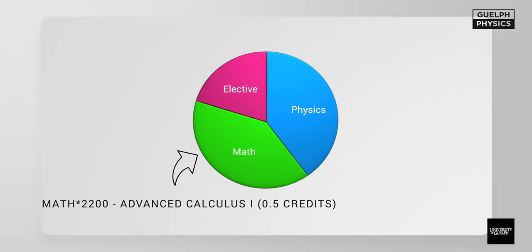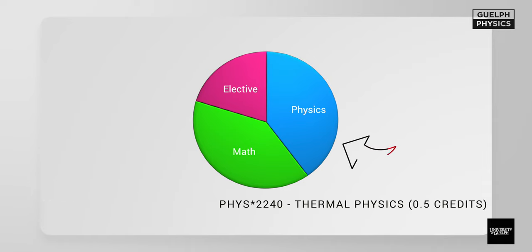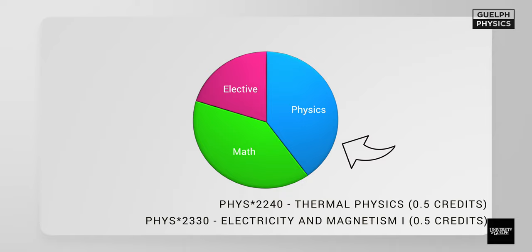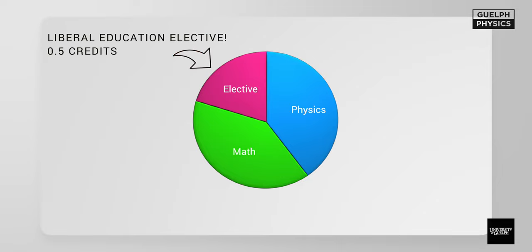Now we're on to year two of your undergrad in general physics. In semester one you'll take 2.5 credits: Math 2200, which is advanced calculus one; Math 2270, applied differential equations; Physics 2240, thermal physics; and Physics 2330, your first course in electricity and magnetism. The last 0.5 credit is a liberal education elective — for example, I took Sociology 1100, but you can choose anything from the approved list.